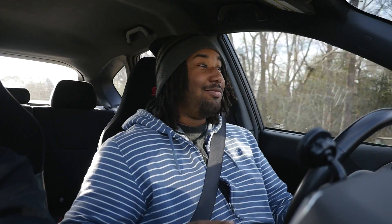I've had the tune for probably about six months, something like that. And there really haven't been any issues that I've had with it. I love the car.